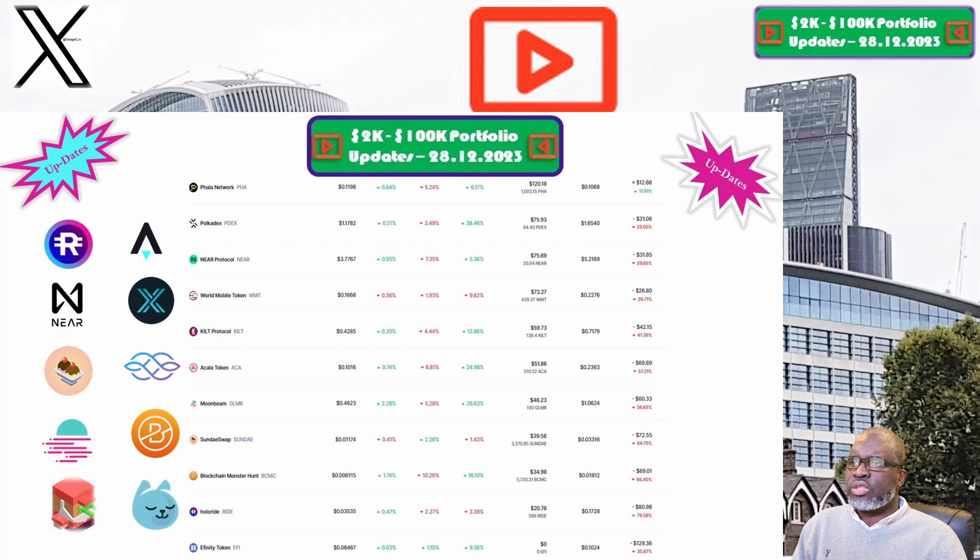Phala Network and the PHA token is up next. The price this week is sitting at 12 cents, and our portfolio is now valued at $120.18. Week on week we are up 5.6%, and overall we are still up 11.8%. Moving on to World Mobile and the WMT token.